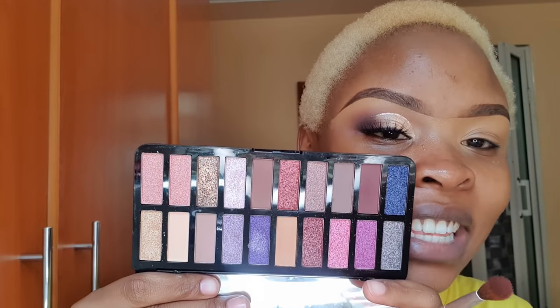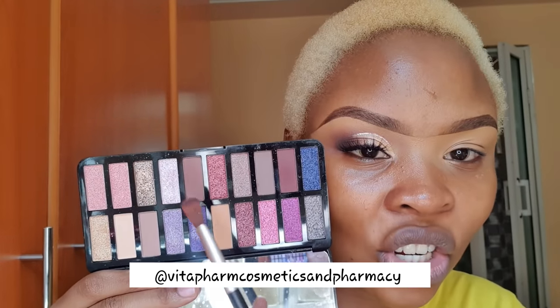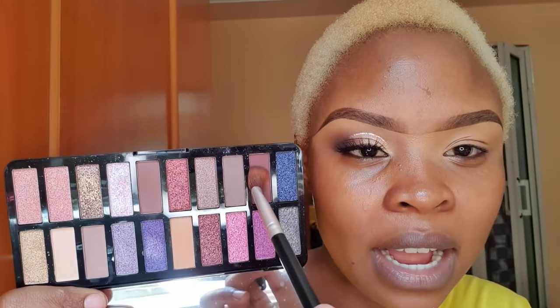I finished blending out my concealer, then went off camera and did this eye. Today's palette is La Gala's After Party — it actually has 20 colors and it's a pretty beautiful nude eyeshadow palette. You can see it has transitions and shimmers, and it's not like too much — it's just like, hey, we're here but we're not here. I want to show you how I did this look on this eye — I'm starting off with this shade, the darkest one — it's like a dark red.